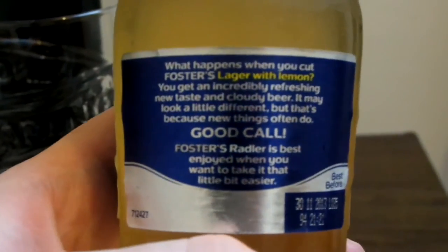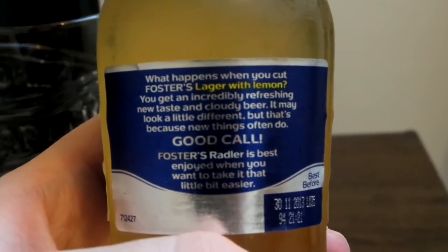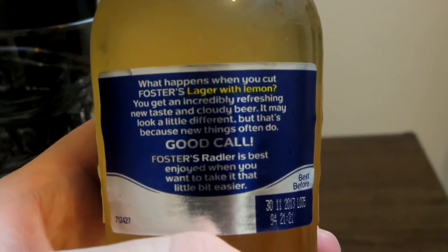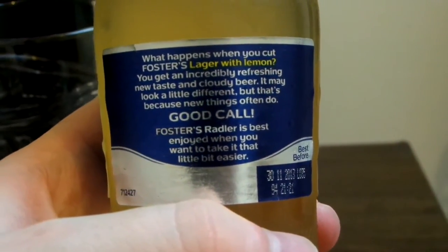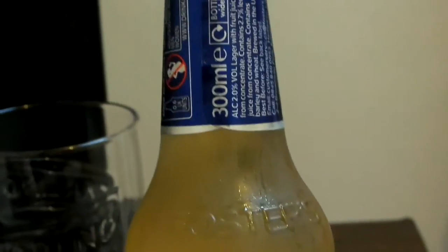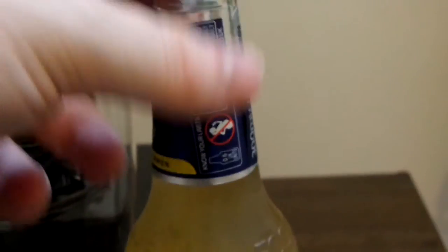On the back it says: 'What happens when you cut Foster's Lager with Lemon? You get an incredibly refreshing new taste in Cloudy Beer. It may look a little different, but that's because new things often do. Good call. Foster's Radler is best enjoyed when you want to take it that little bit easier.' And this is 300ml, so let's crack it open.